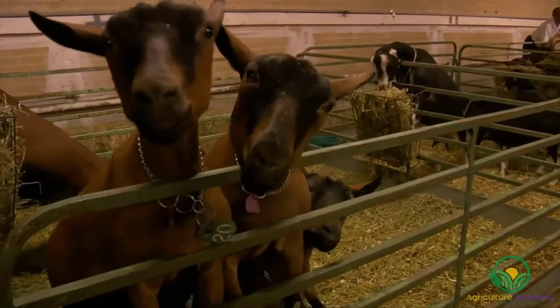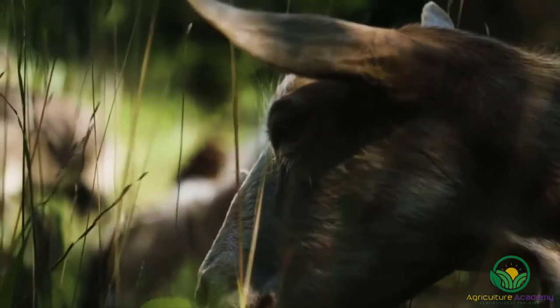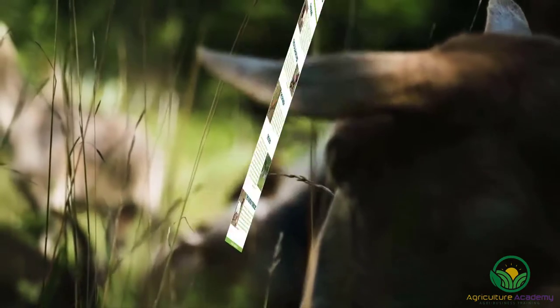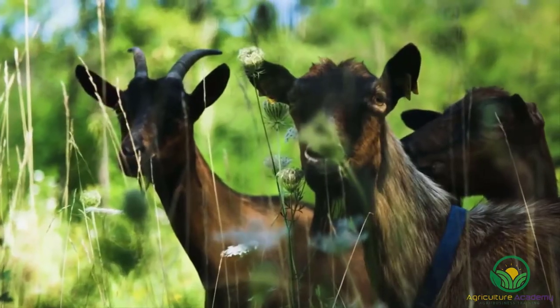In this video, we are going to take a look at 5 goat breeds that can be reared for their meat. Stay tuned until the end of this video and we'll give you your very own infographic that you can download. With this in mind, let's get started.